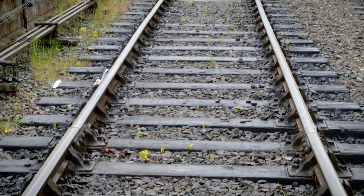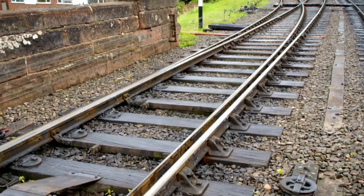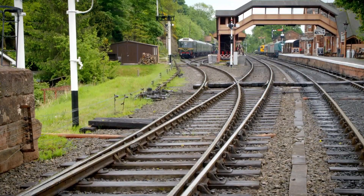You must never go on to or play near a train track. But this track has been closed and all the trains stopped, so I have special permission to go on to the tracks to show you how they work.